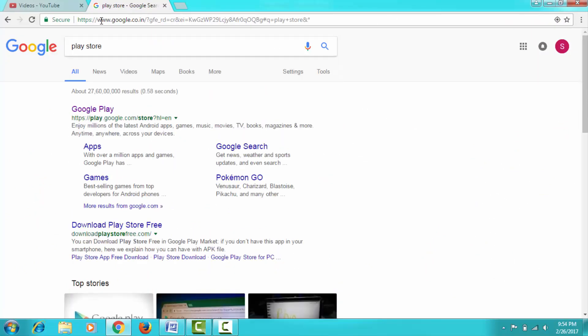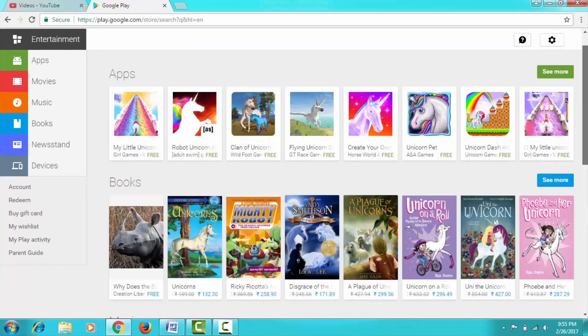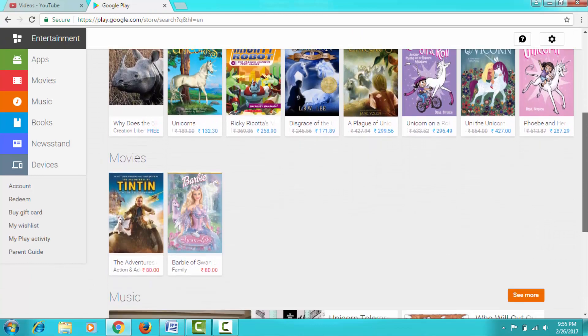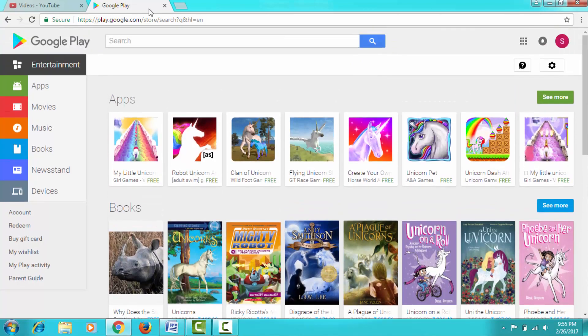There is also an Easter egg with the Play Store, but this will only work on the Play Store website opened in your browser. Simply open Google in the browser, type 'Play Store', open the first link, and then without typing anything in the search box, just click on the search icon. The results that show up will all be apps related to unicorns — as the existence of unicorns is also a mystery.